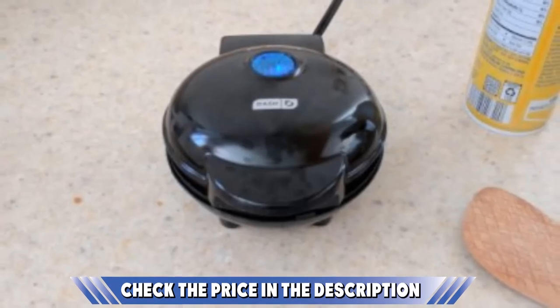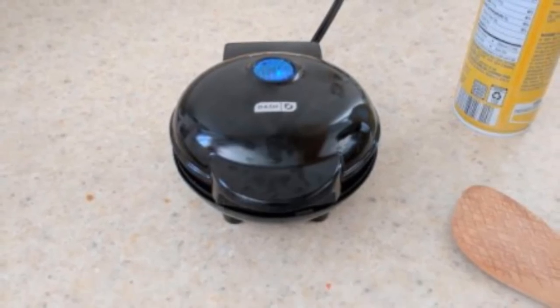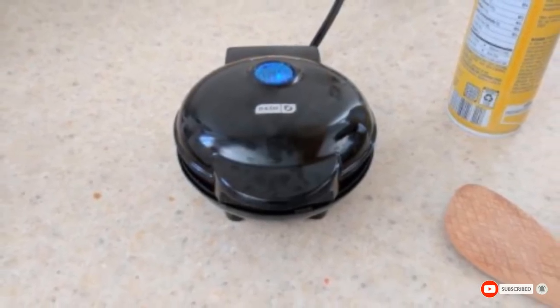If you've already used any of these products, do let us know through a comment — it will help others with their buying decision. Also, check out the buying guide attached to the description below.